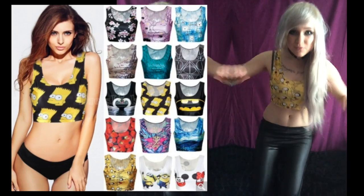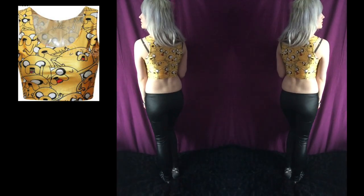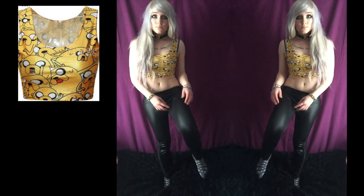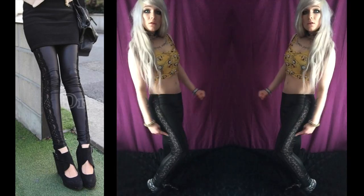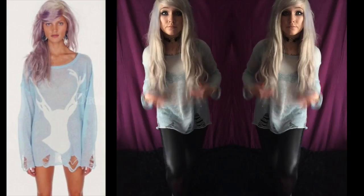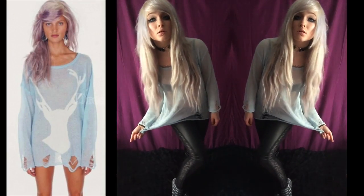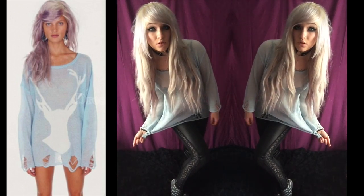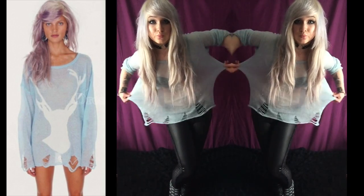Now this crop top comes in different colours and designs — I got the Jake one. I'm obsessed with Adventure Time. This was £2.52. They're like wet look leggings and they've got a slit down the side — they were £2.44. Now this jumper I got because it reminds me of the old Drop Dead jumper. It's very very see-through as you can see. It looked better on the picture. That was £5.97.